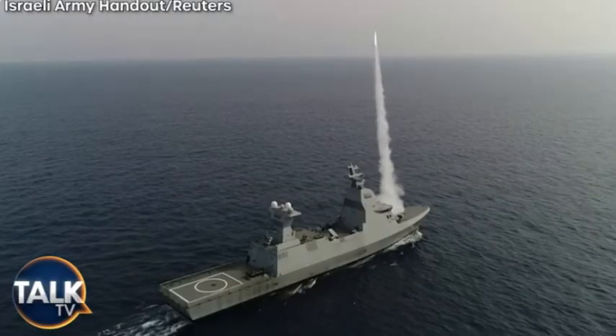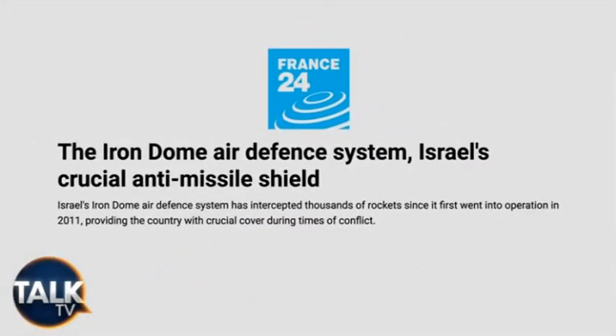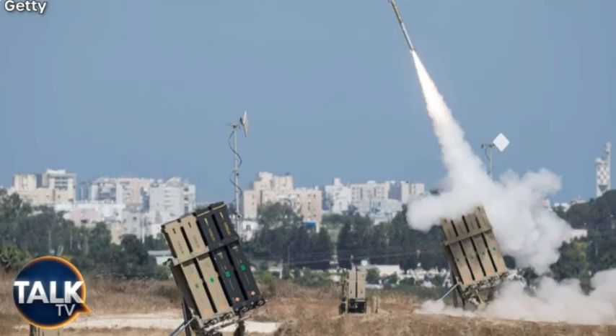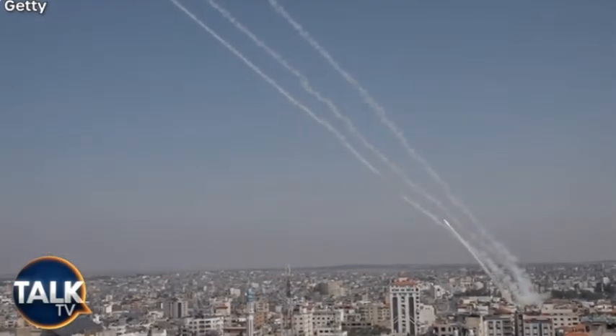The Iron Dome took out most of the incoming missiles coming from Iran, because they're incredibly accurate. The radar is extremely precise. The technology is extraordinary. It's able to track how fast the missile is going and where the impact is — that's another rare and distinctive aspect of the Iron Dome.